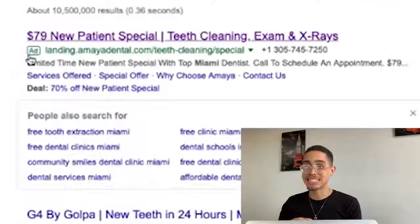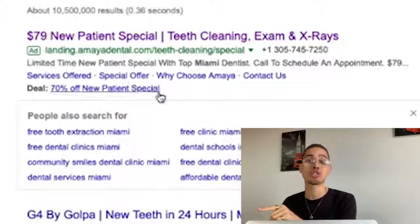That was actually an ad I just clicked on — so they just got charged for that click. When I leave, that money is lost. Most of these dentist offices and chiropractors do not have in-house marketing teams, so chances are they are already spending money on somebody to run their Google Ads. If they're spending money on ads already, they're going to be more open-minded to pay you to run their ads for them. If you can show them they have a big massive problem, that's how you sell anything.